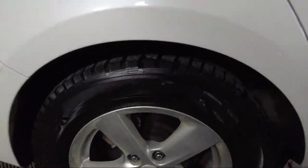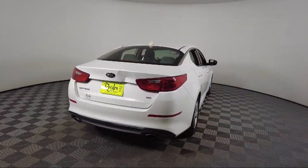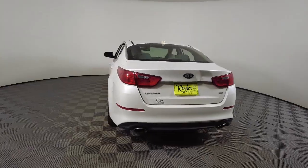Sirius XM satellite radio, electronic stability control, AM FM CD MP3 radio, tire pressure monitoring system, and much more.